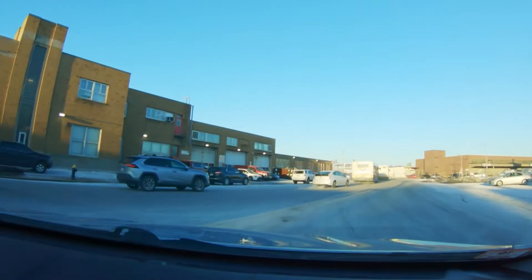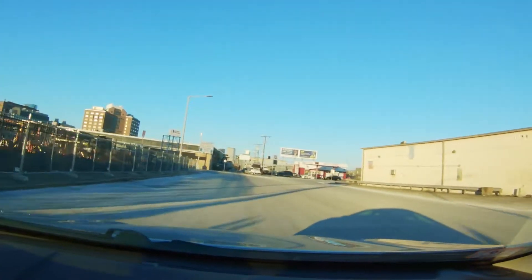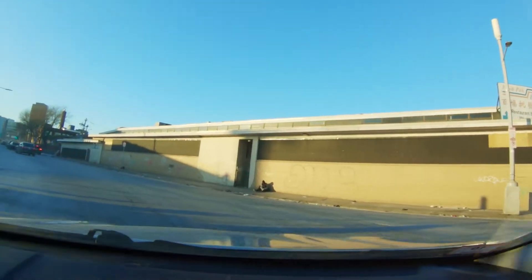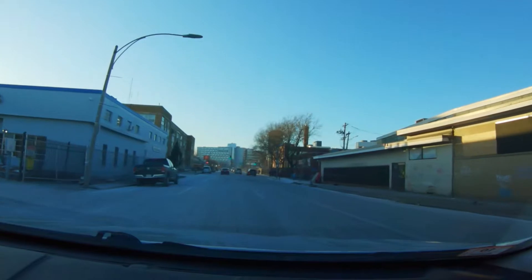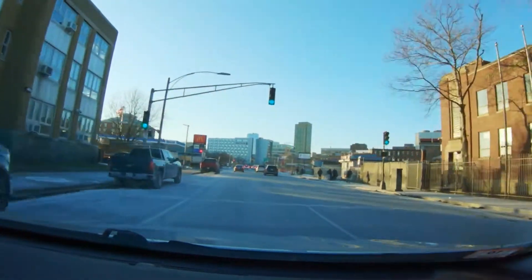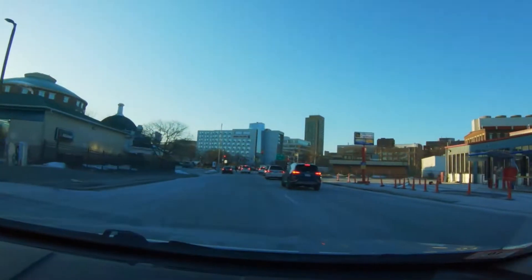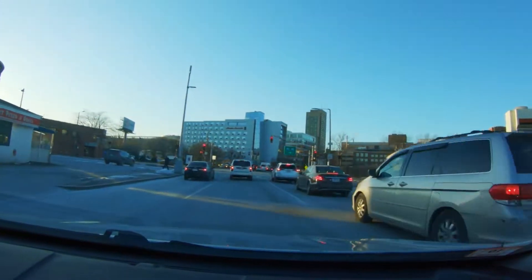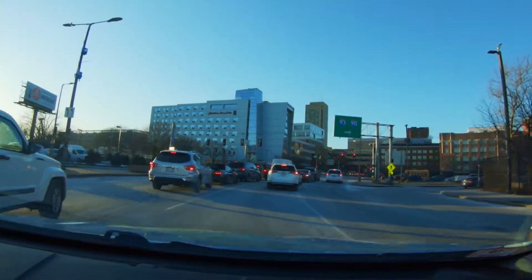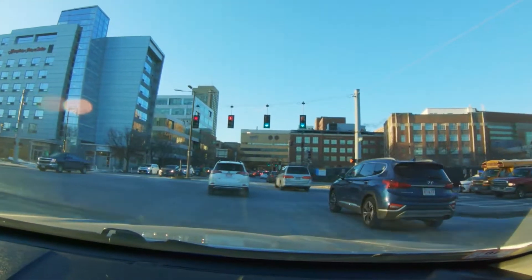So Mass Ave is one way for a moment. This should just cut around back to Mass Ave where it's two ways. And here we are — here's the Boston Medical Center we're about to go under, and that's basically South Boston now.